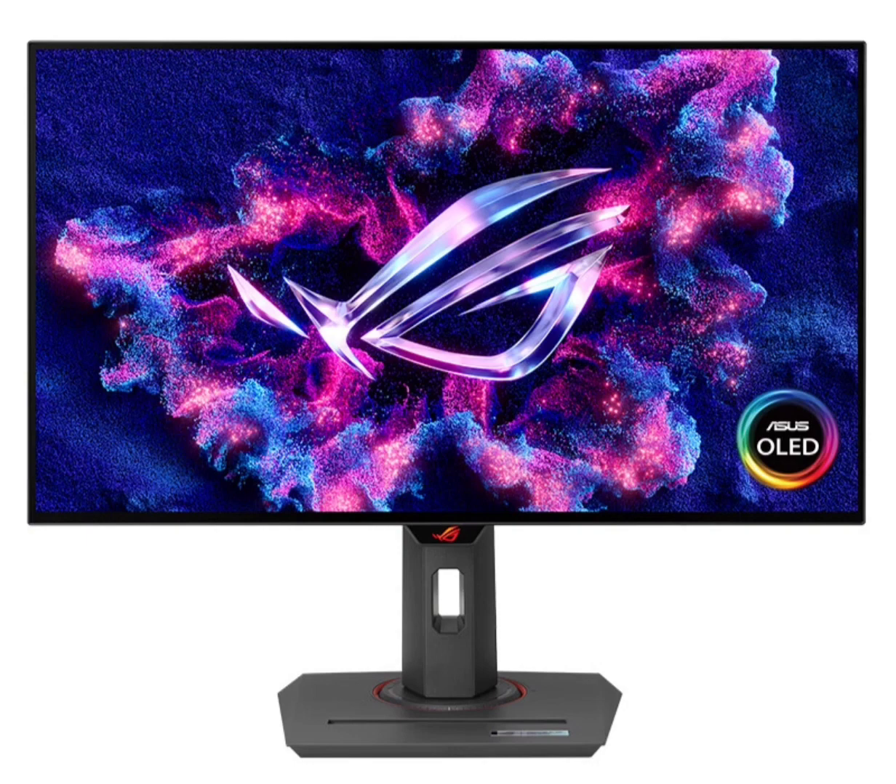The Asus ROG is yet to be officially launched on the Asus website and its product page on JD.com is yet to be updated. However, the Asus Turkey official channel has provided a promotional video of the model.